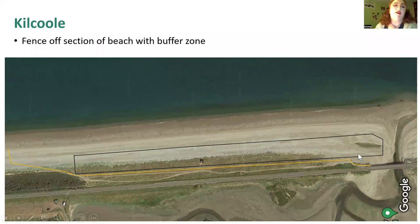At Kilcoole, which is a large stretch of shingle beach, we fence off a section of the beach with a long fence and a buffer zone. I've marked it on a map showing the old railway line running parallel to the sea, with the beach on one side and the re-wetted lapwing breeding area on the other. The turn wardens operate from a small caravan where we pop in for tea, breakfast in the mornings, and dinner at night.